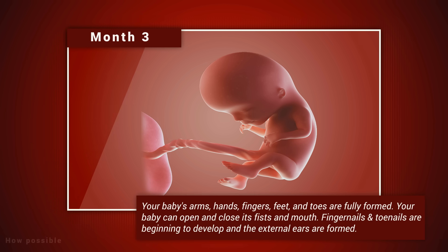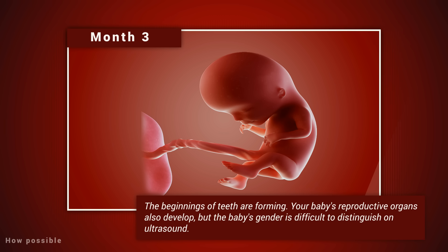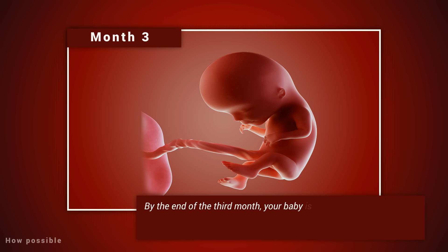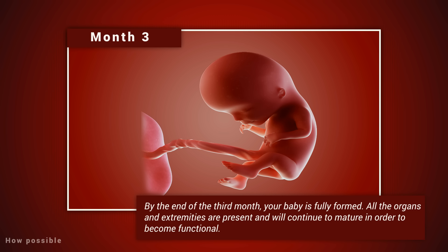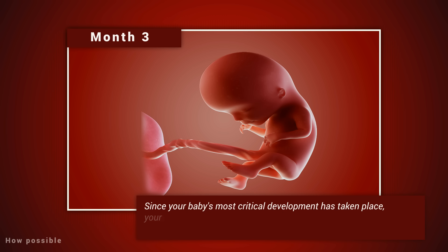Month three: your baby's arms, hands, fingers, feet, and toes are fully formed. Your baby can open and close its fists and mouth. Fingernails and toenails are beginning to develop, and the external ears are formed; the beginnings of teeth are forming. Your baby's reproductive organs also develop, but the baby's gender is difficult to distinguish on ultrasound. By the end of the third month, your baby is fully formed — all the organs and extremities are present and will continue to mature. The circulatory and urinary systems are working, and the liver produces bile. Your baby is about four inches long and weighs about one ounce. Since your baby's most critical development has taken place, your chance of miscarriage drops considerably after three months.